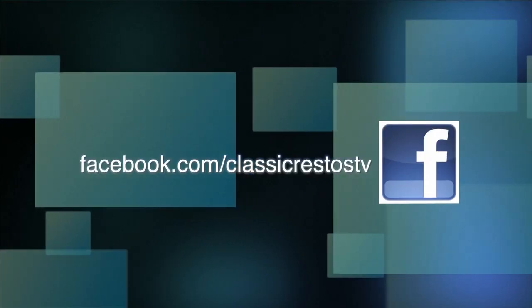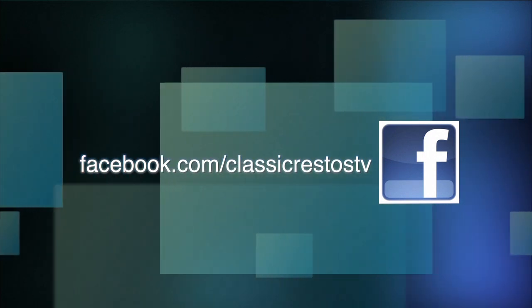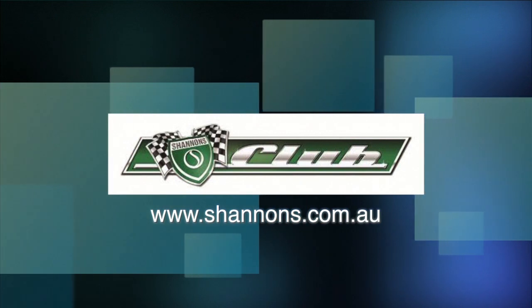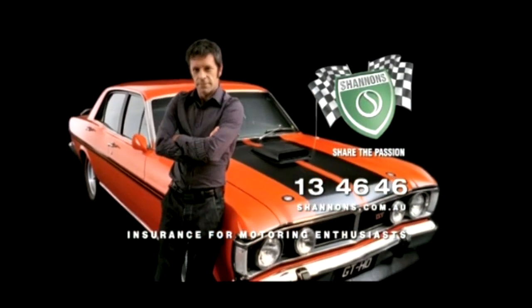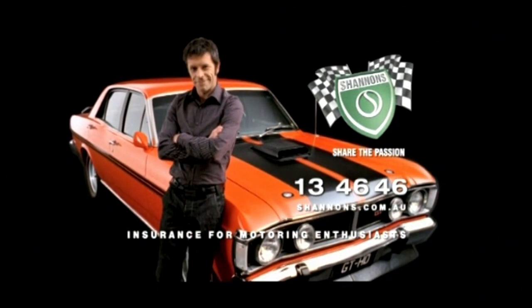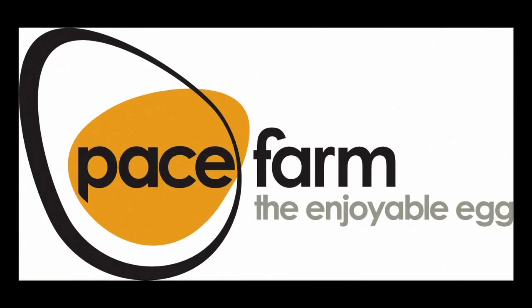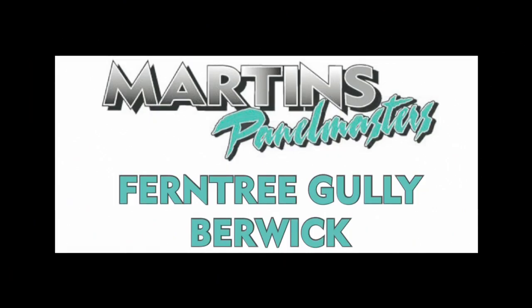You can like and follow us on Facebook at facebook.com/ClassicRestosTV and watch catch-up episodes at shannons.com.au. Classic Restos is proudly brought to you by Shannon's Insurance for Motoring Enthusiasts, Hare and Forbes Machinery House, Pace Farm, Hero Hoists and Martin's Panel Masters.